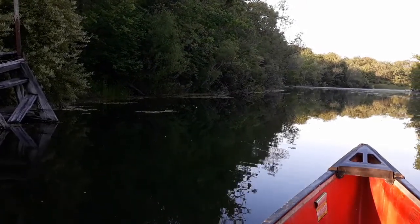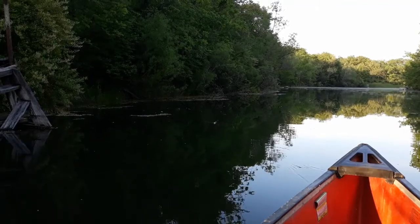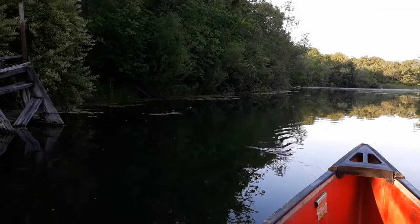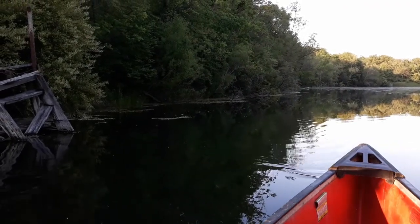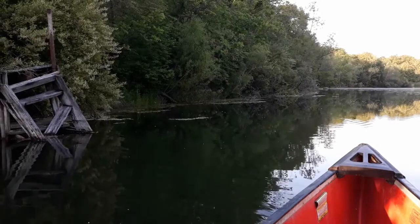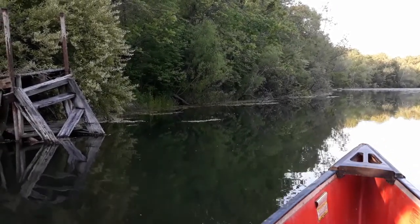My wife doesn't want me to clean it up because she wants the privacy, which I can understand. But I want it to be a lot cleaner so that our guests can enjoy the view when they're out here. The only time you get to enjoy the view is either in the spring before the leaves come on, or in the fall after they've fallen off.